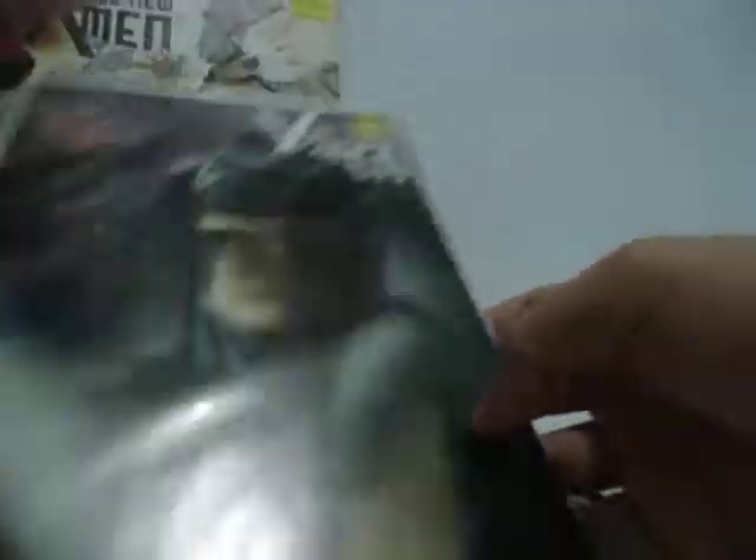I also bought a few comics — just two. I guess I really like these ones. All New X-Men. Particularly this chapter — I really liked it. All New X-Men number 7.